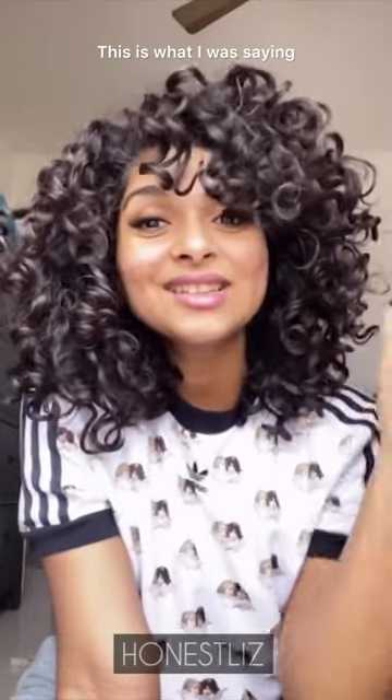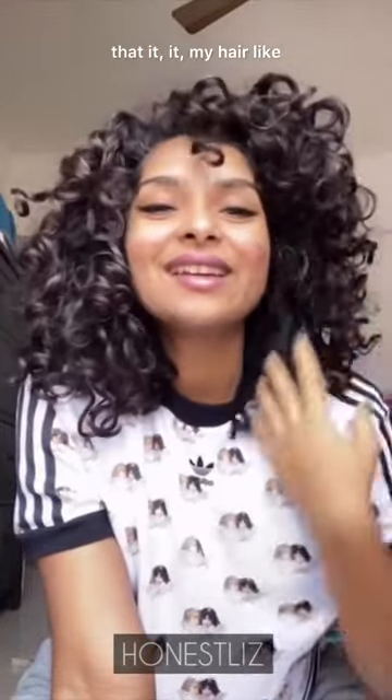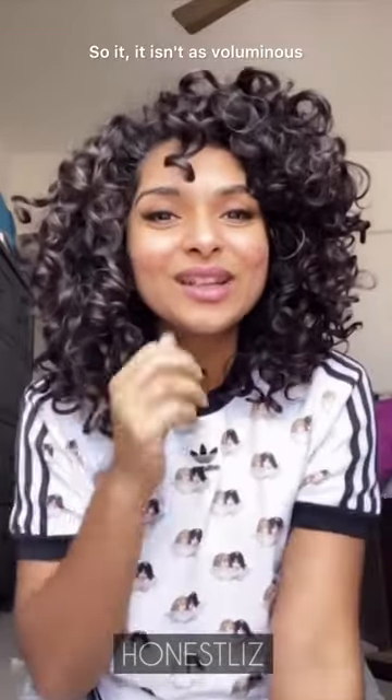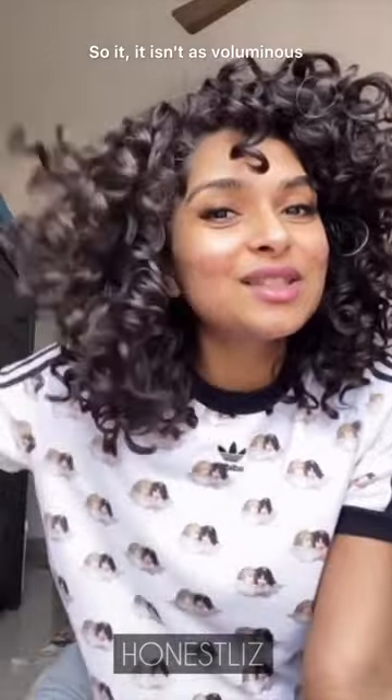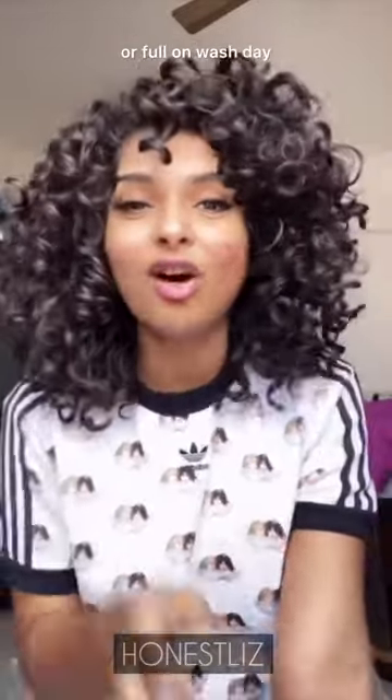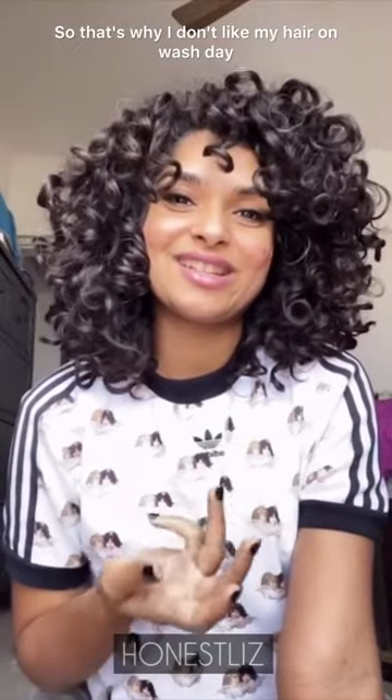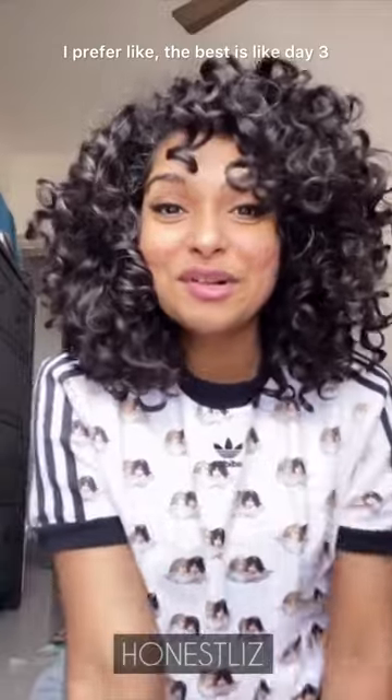This is what I was saying — my hair takes time to bloom. It isn't as voluminous or full on wash day, so that's why I don't like my hair on wash day. I prefer day three as the best, so this is day two.